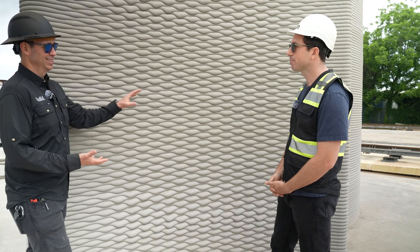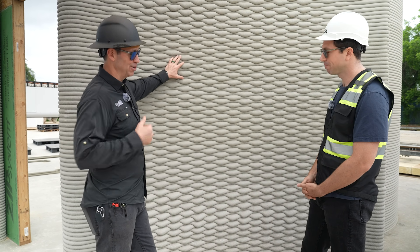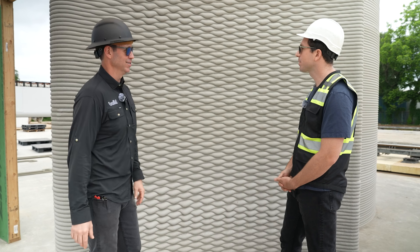No matter what, it's beautiful. Houses that are ugly don't last, but beautiful houses get cared for. If you're going to build a house like this, it's going to be around for a couple hundred years.